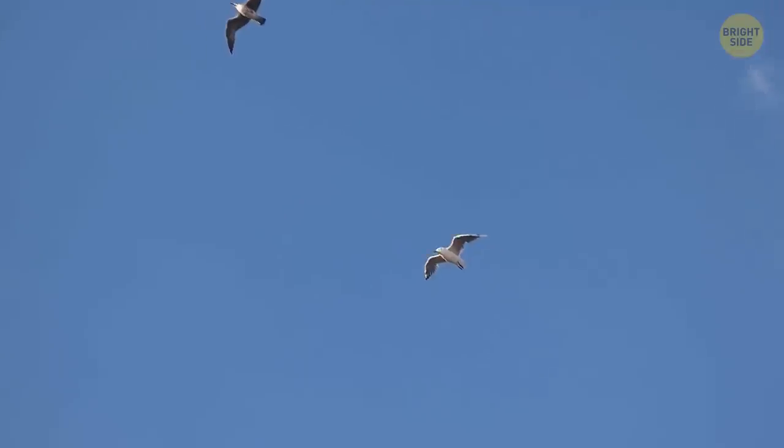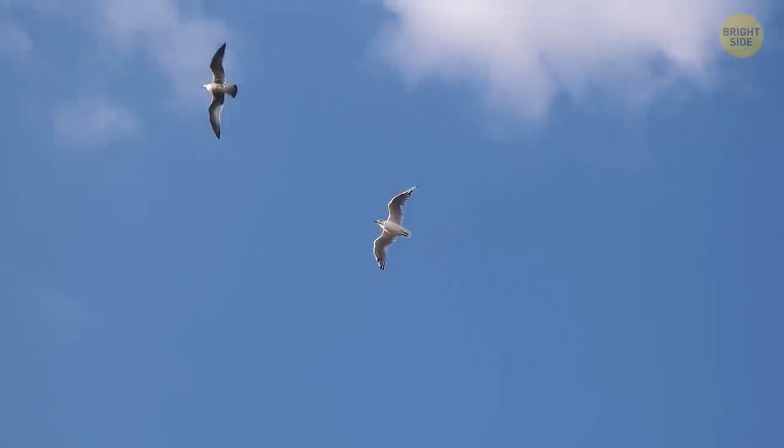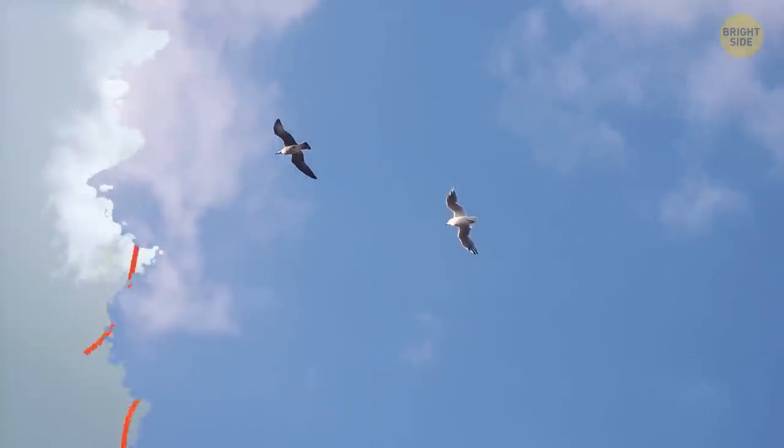Hi there! Have you ever wondered why birds tend to fly in circles? It's because of thermals. A thermal is like a big bubble of warm air that rises up from the ground.